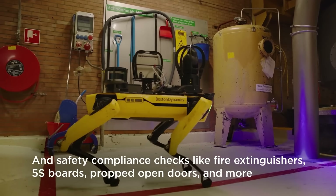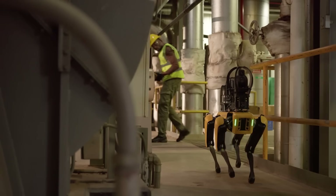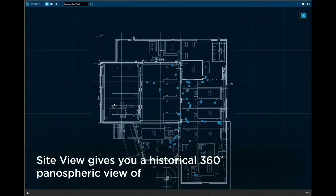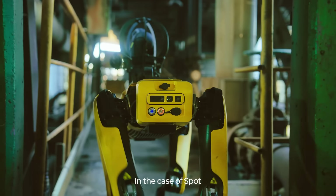Capable of detecting gas leaks, water drips, and overheating, SPOT performs two daily inspection rounds with 40 tasks each, providing real-time data and reducing the need for human workers to enter hazardous areas.